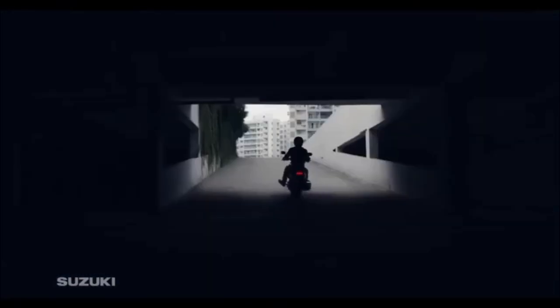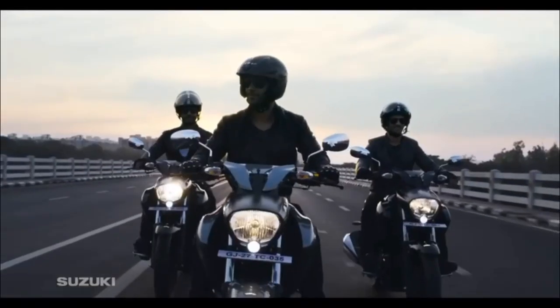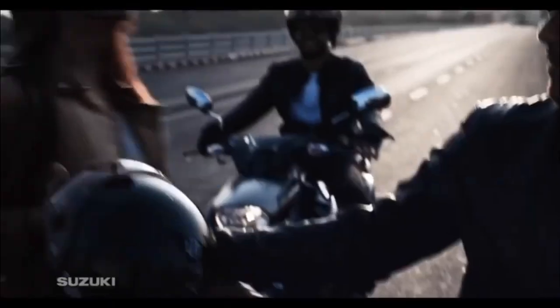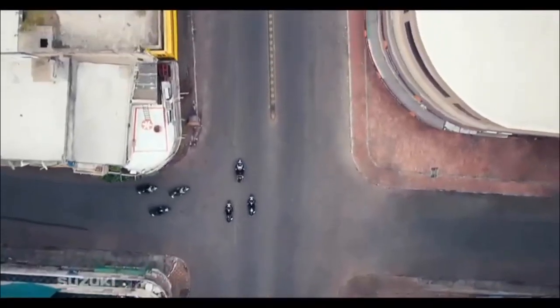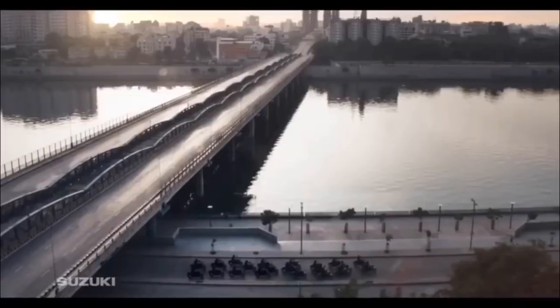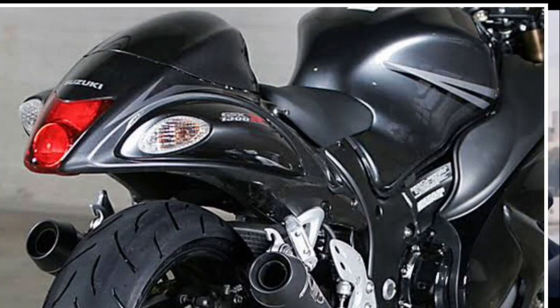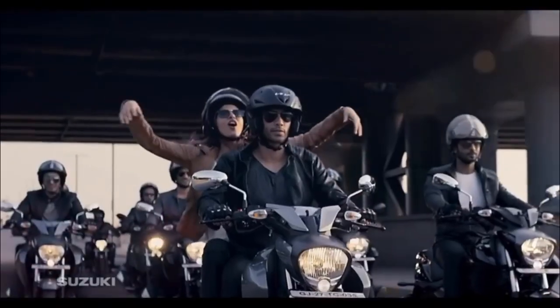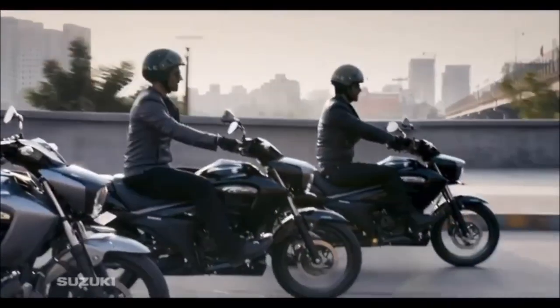Es una moto que a mi parecer es muy completa, tiene buena potencia en bajas, buenos frenos y desempeño de combustible muy bueno. El diseño es algo que me conflictúa un poco, puesto que no es el estilo de motos que me llame la atención, pero hay ocasiones donde le veo lo bonito. El colín me parece algo grande pero a la vez me agrada, me recuerda un poco a las motos Suzuki viejitas, como las de los 90s y 80s, tipo la Katana y la Hayabusa. Es una moto gordita pero muy eficiente.